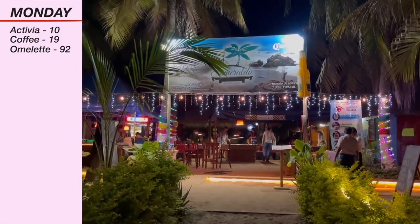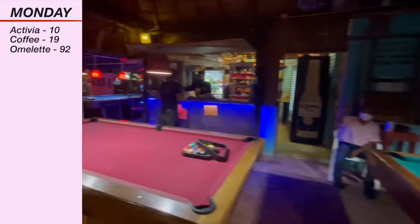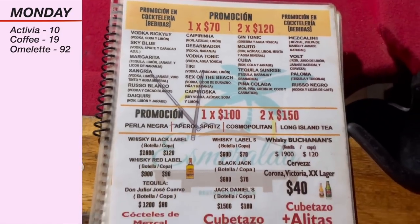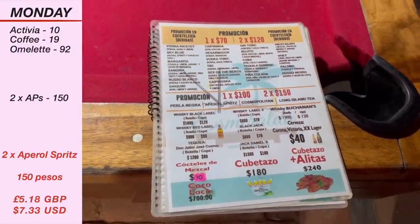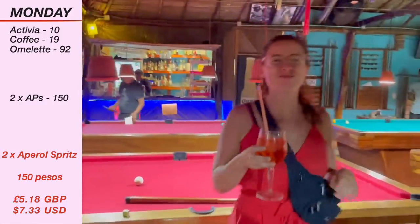After the sun went down we were in the mood for a few drinks so we went to Esmeralda, which is a pool bar in Zicatela. You get to play pool for free when you order drinks and the cocktails are actually very reasonably priced, so I decided to go for two Aperol spritz for 150 pesos. We played best two of three and I don't know if David was letting me win but I unexpectedly won.